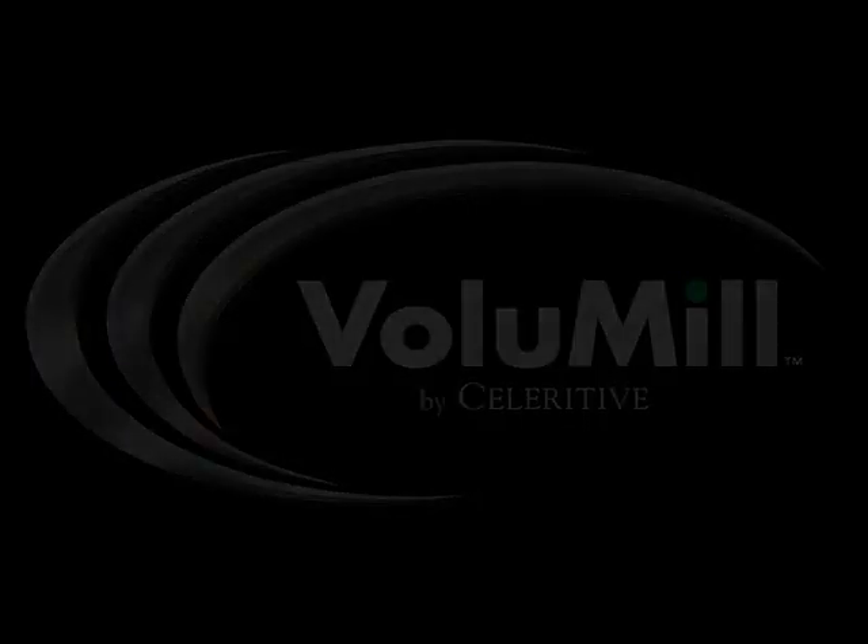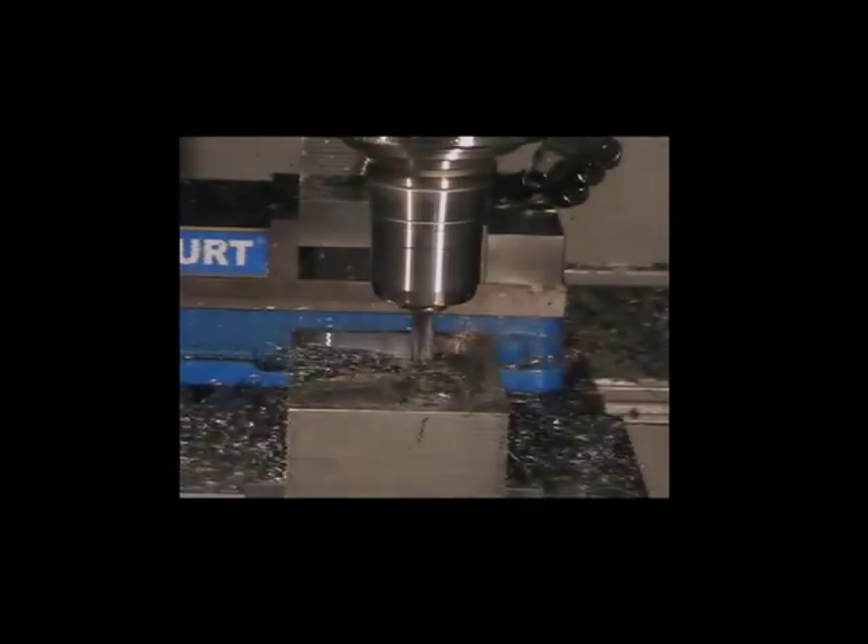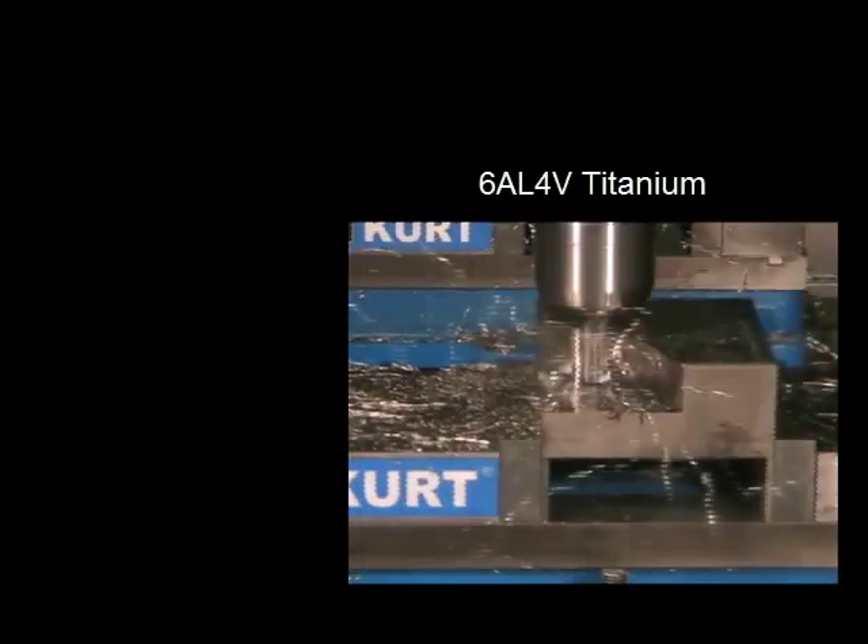Need high speed machining? The following videos demonstrate how high speed machining is possible with any type of machine and material using Volumill Ultra High Performance toolpaths.